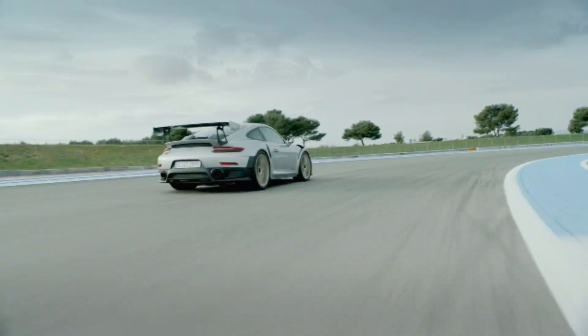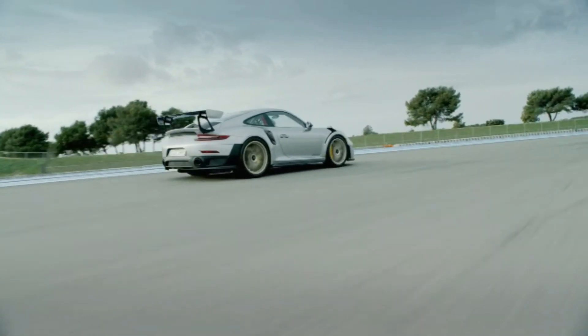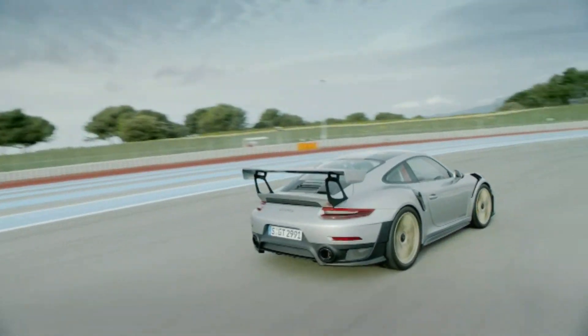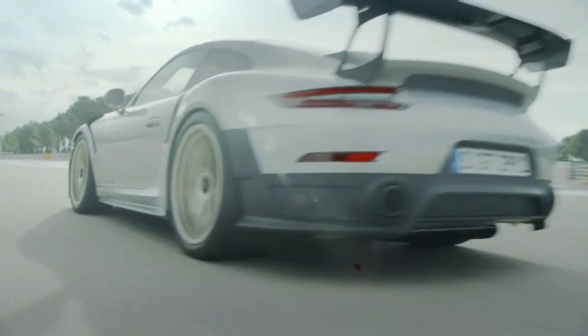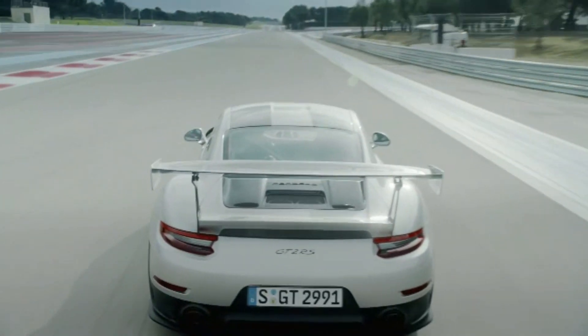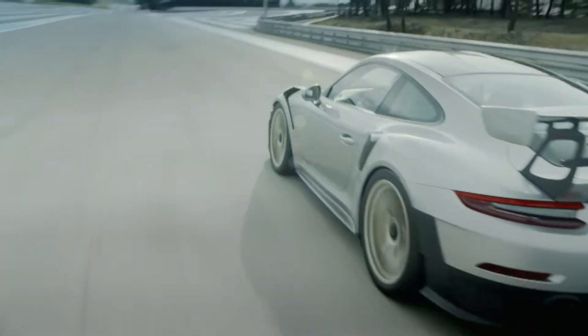After all that information, let's have a listen to the GT2 RS on the track — the best part of the video. Let's listen to that exhaust and enjoy the beautiful sound of the GT2 RS.